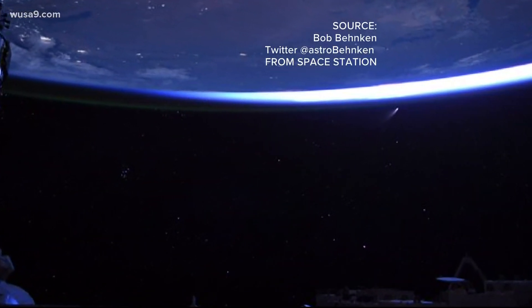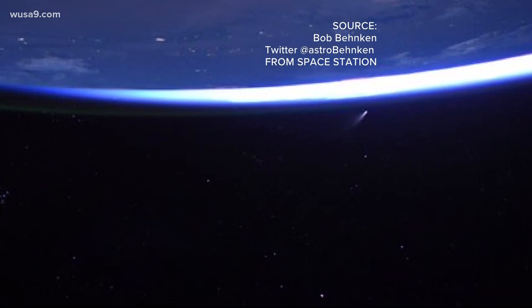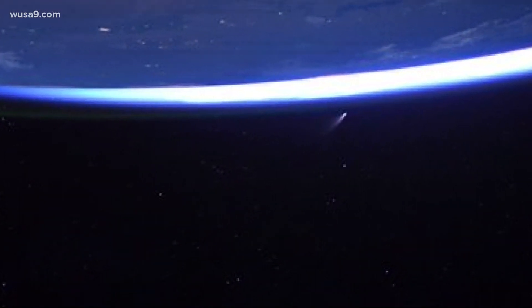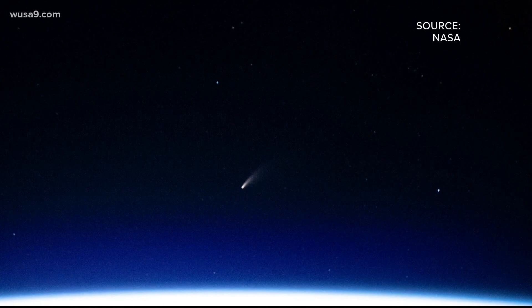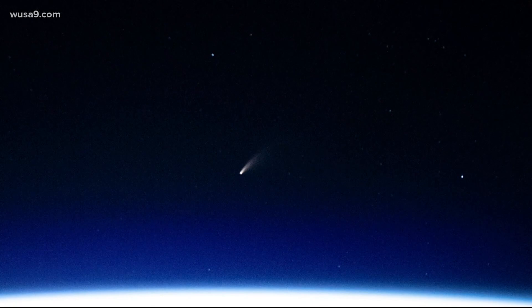Even the astronauts aboard the International Space Station got to take in the beauty of NEOWISE. Duilia DeMello, a professor of physics at Catholic University, says there are apps to help you find the comet. And while you might be able to catch a glimpse without a telescope, she suggests binoculars for a better view.